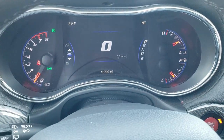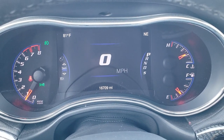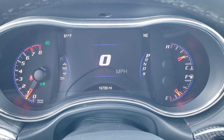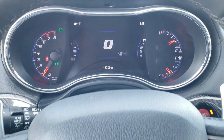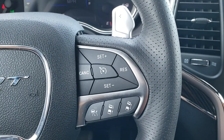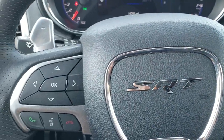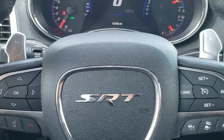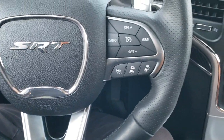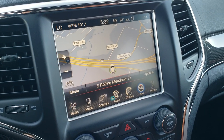Hopping inside the vehicle, you can see it has the seven-inch LCD display and that this Jeep only has 16,709 miles. You get the digital speedometer, outside temp and compass display. This one comes with the heated leather-wrapped steering wheel, cruise control and adaptive cruise control on the right, Bluetooth and information center controls on the left, paddle shifters, and the flat-bottom performance steering wheel. It also has the 8.4-inch radio with AM, FM, and Sirius XM radio capabilities.